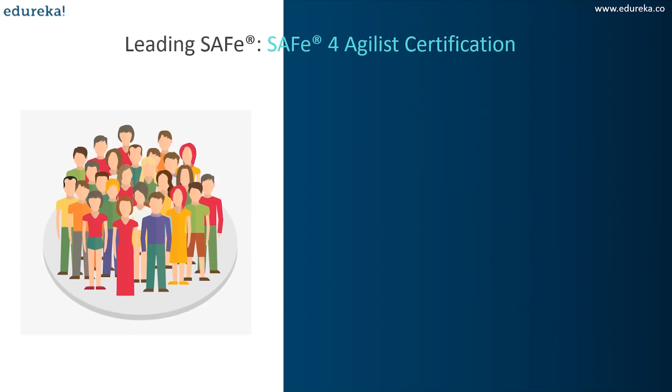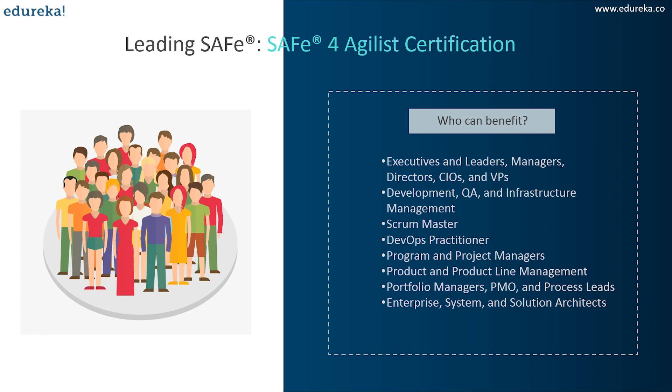Who is this certification for? A lot of people in different roles can take it up — for example, Scrum Masters, DevOps practitioners, infrastructure managers, product and product line managers, program and project managers, portfolio managers, process leads, enterprise architects, solution architects, executives, leaders, managers, directors, and VPs. Basically anyone who wants to lead an entire organization based on lean-Agile principles can take the SAFe Agile certification.